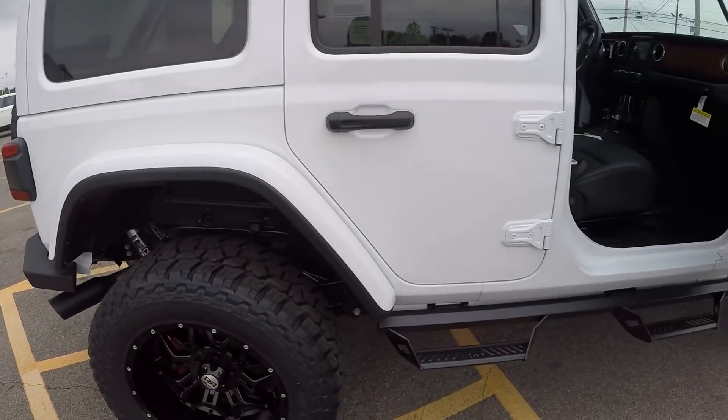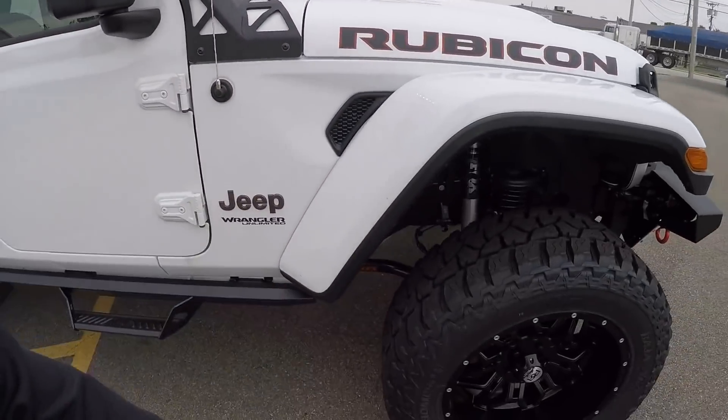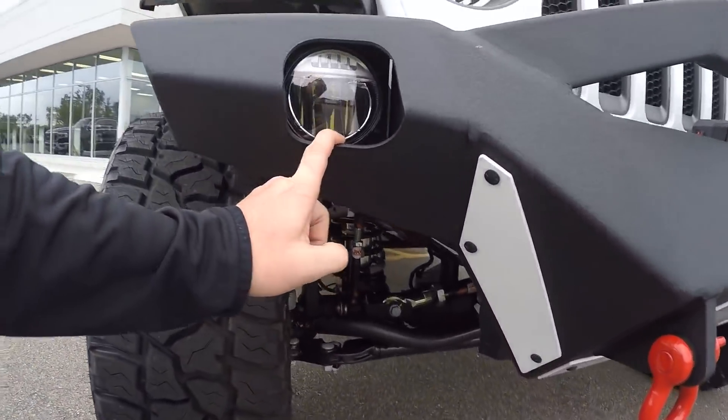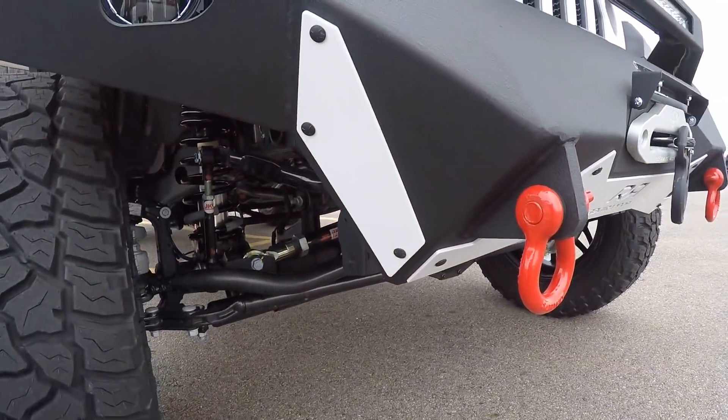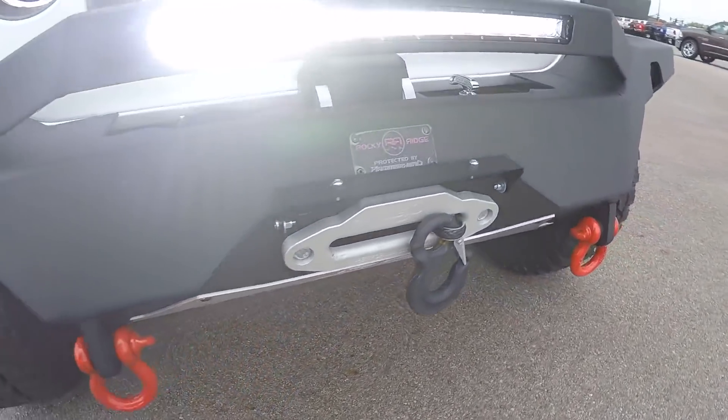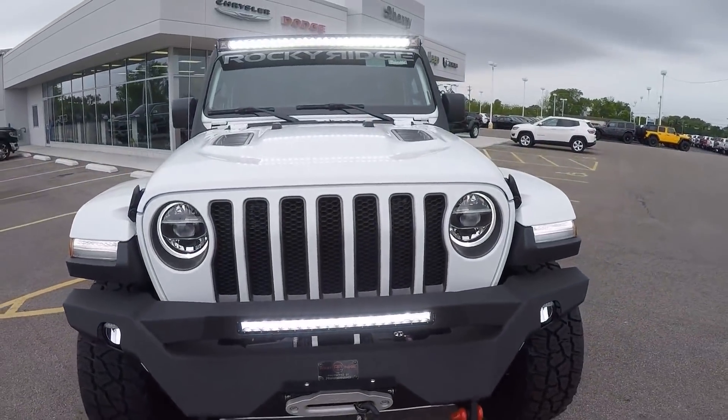This is a three-inch lift. Taking you back to see the front one more time — fog lights, the color-keyed guards, red tow hooks in the front, and a synthetic rope winch. What more do you need out of a Jeep?